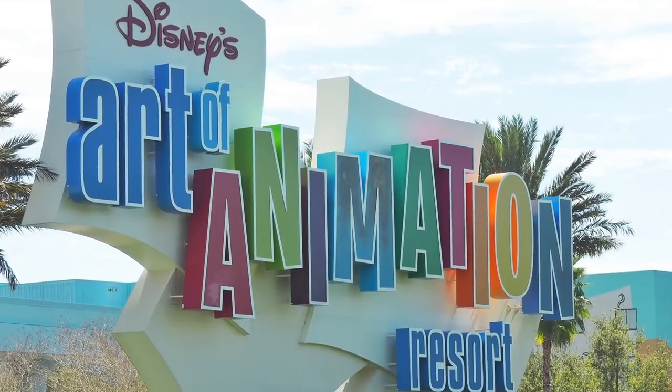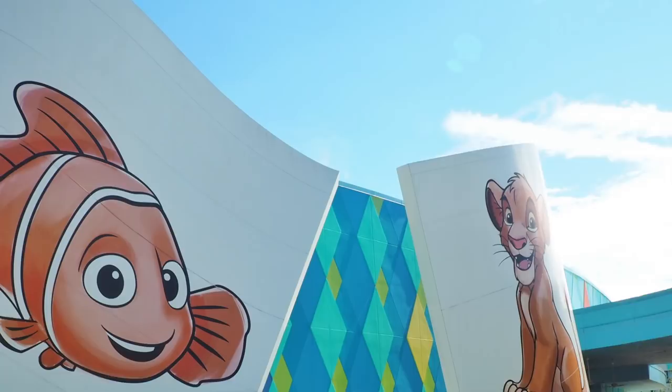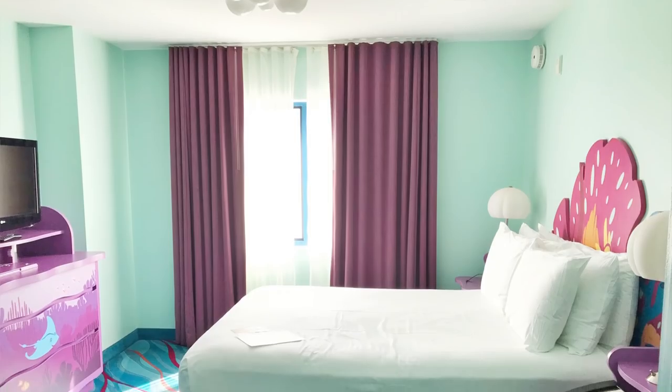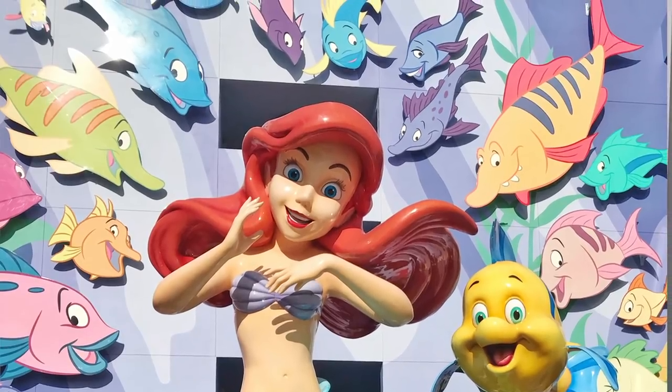Hi there, my name is Stephanie and welcome to another Disney video on my channel House of Paper Dolls. This one is all about Disney's Art of Animation Resort at Walt Disney World in Florida. I'm going to be giving you my overview, review, and a big guide with hopefully lots of helpful tips. The Art of Animation is inspired by Disney Pixar movies with films like The Lion King, Finding Nemo, Cars, and The Little Mermaid. We enjoyed a week-long stay in one of the Finding Nemo family suites and also a couple of nights in a Little Mermaid room.